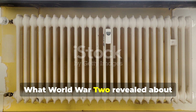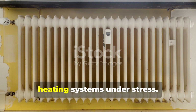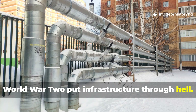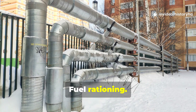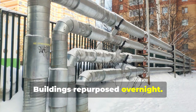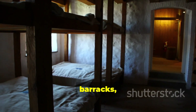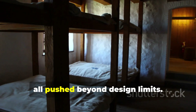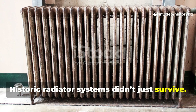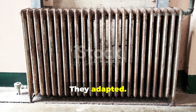What did World War II reveal about heating systems under stress? World War II put infrastructure through hell. Fuel rationing, power interruptions, buildings repurposed overnight — hospitals, barracks, factories, offices all pushed beyond design limits. Historic radiator systems didn't just survive. They adapted.